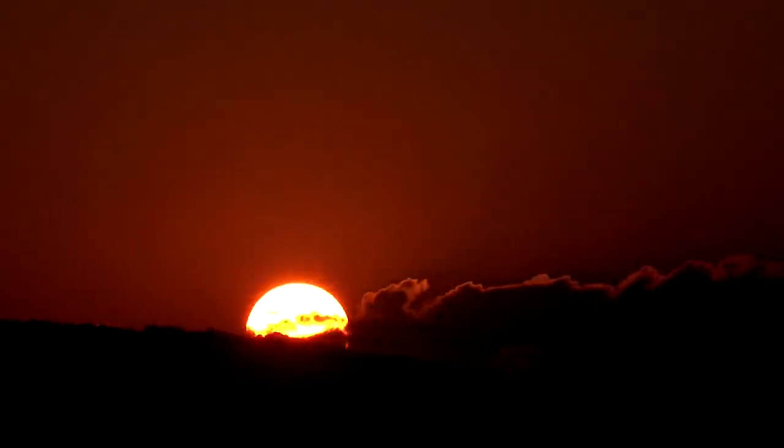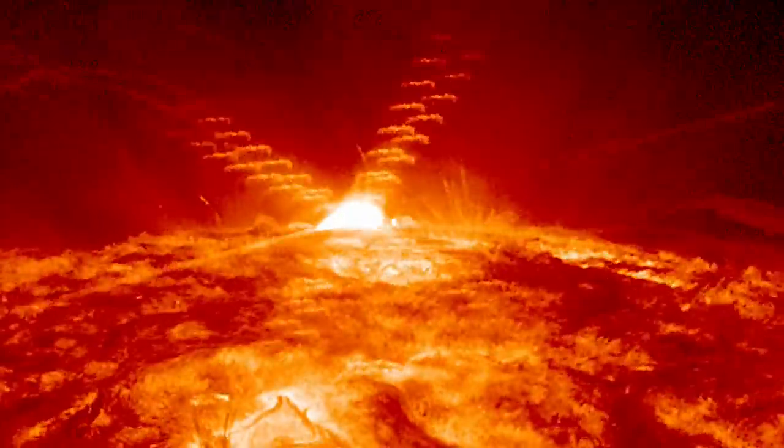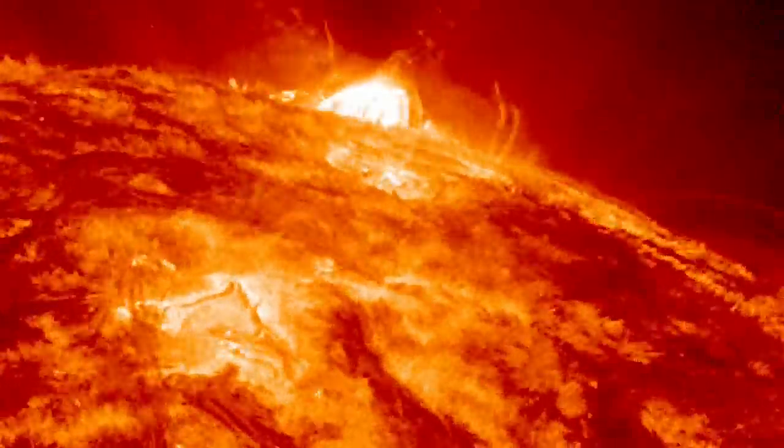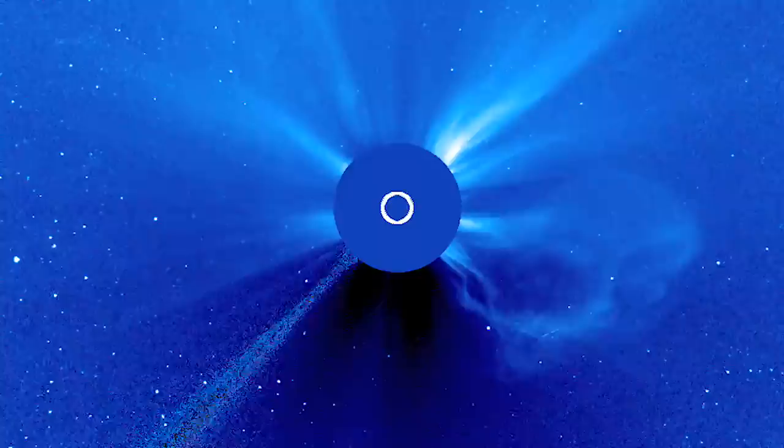The sun — it's our solar system's engine, and the only star in the sky that gets our attention every day. But up close, it's unlike anything we can see from Earth. It's ferocious, a writhing mass of nuclear chaos, tangled magnetic lines, and a constant wind with inconceivably high temperatures and speeds close to a million miles an hour.